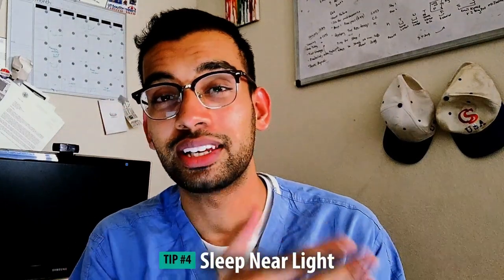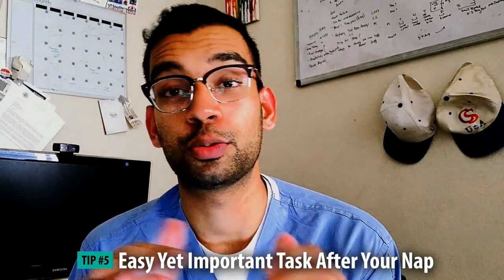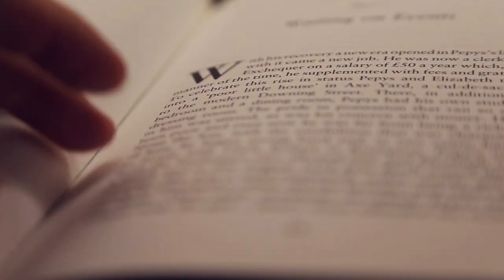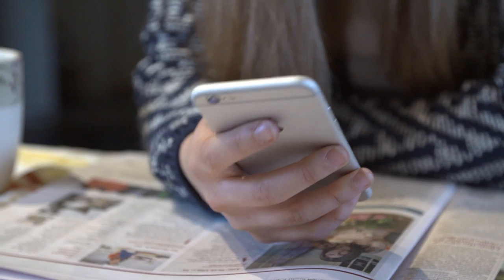Tip number 4 is to sleep near light versus sleeping under your covers — you want to make it as easy as possible for you to wake up when that loud alarm goes off. Tip number 5 is about having one easy yet important task that you can do right after your power nap. You want to have something you can go right into, because without anything on your to-do list it becomes very easy to continue sleeping. I would pick something like flashcards — a low barrier. You may be reading your syllabus or doing practice questions. Find your favorite study method that you can easily jump into without much effort.